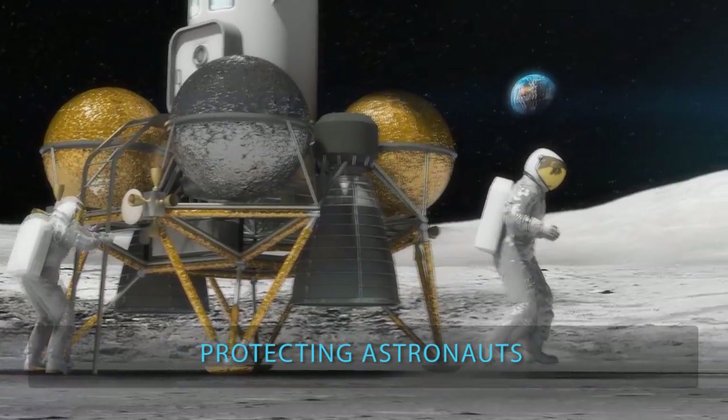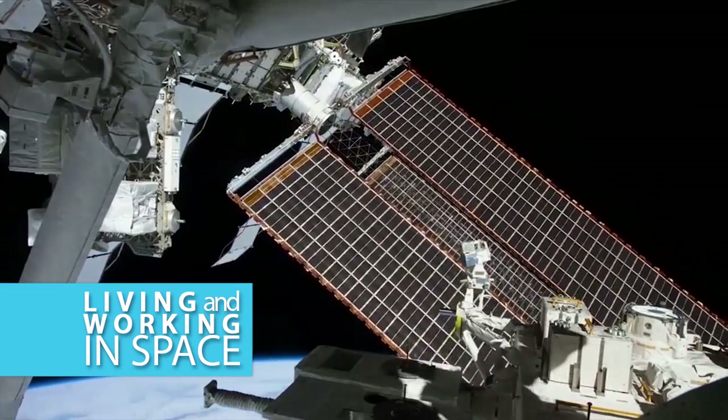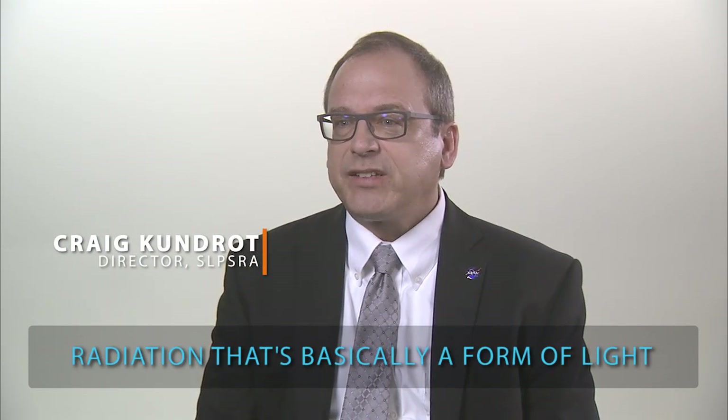Protecting astronauts has always been NASA's number one priority. What we encounter on Earth is radiation that's basically a form of light — high energy light.